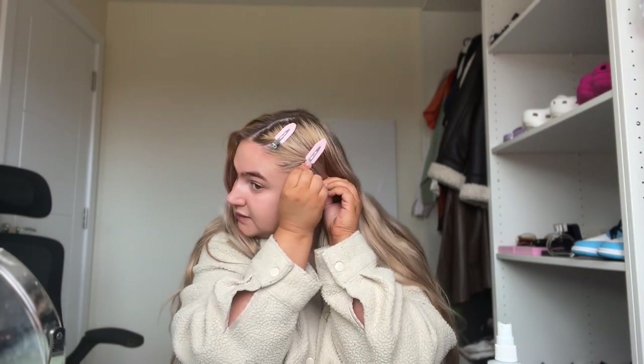Hey guys, how are we all? I've not filmed makeup in so long, so I thought today we could do a gold shimmery autumn makeup look. Hope you guys enjoy. I don't really know if people enjoy makeup, but I used to love doing it on this channel like two years ago and I feel like I've just not done any recently. I did this makeup look the other day and loved it, and got a few compliments on Instagram, so I thought I'd film a video on it.